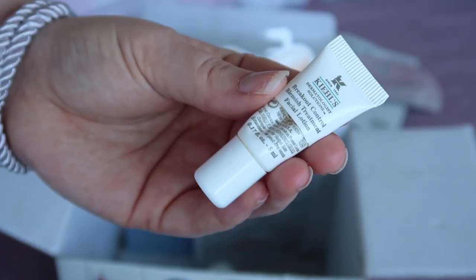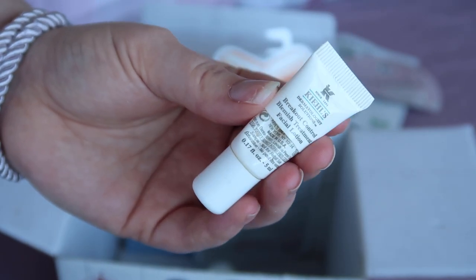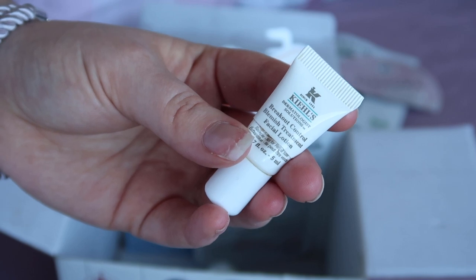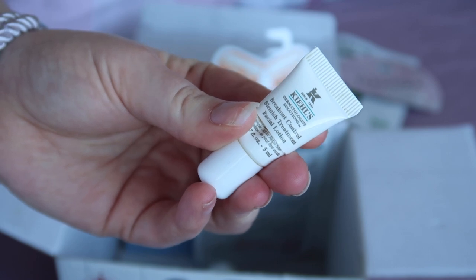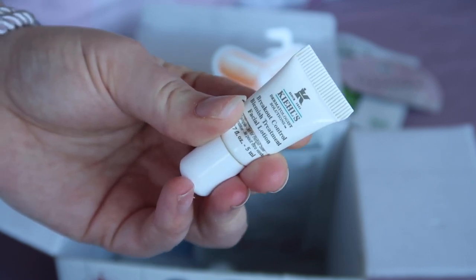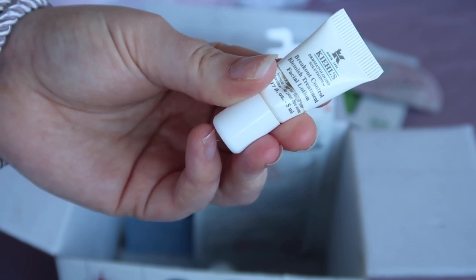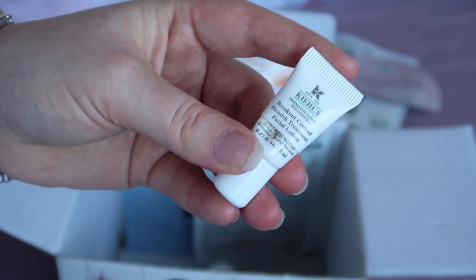I also finished up a small sample of the Kiehl's Breakout Control Blemish Treatment Facial Lotion, worth $4. I don't think it's something I'd really repurchase. My breakouts are generally hormonal and the products I prefer are the Origins Out of Trouble Mask, the La Roche-Posay Effaclar Duo, and the Kiehl's on-the-spot treatment — though that one has been discontinued so I'll be looking to replace it. This particular lotion just isn't really the one for me.